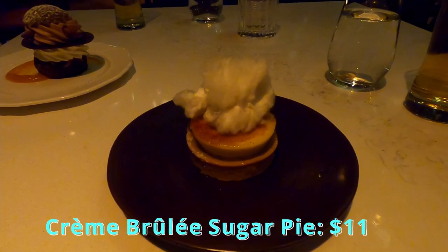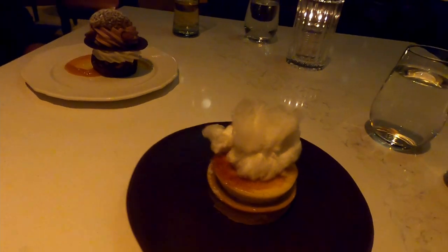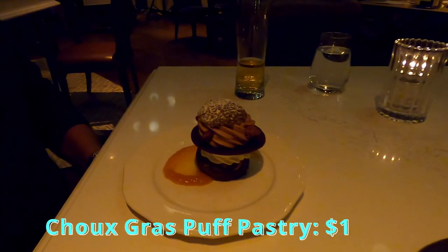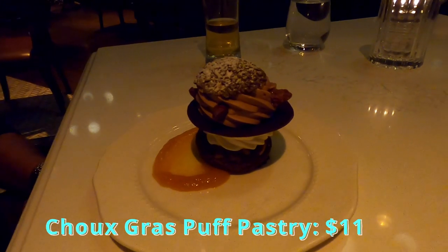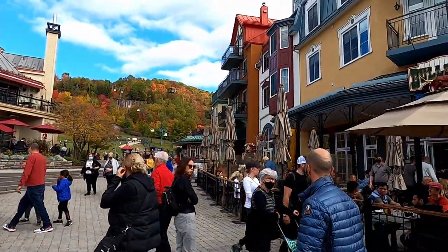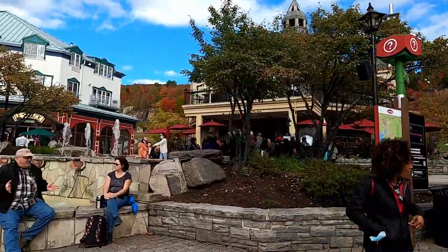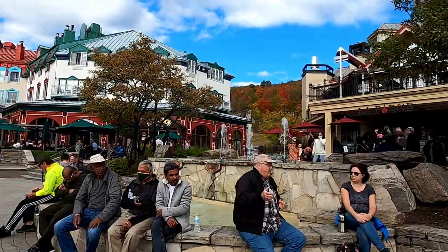For dessert, I had the creme brulee sugar pie with maple cotton candy, which was extraordinary. And Tom had the choux gras puff pastry, garnished with milk chocolate mousse, apricot, and cranberry compote, which was also very tasty — but I think mine was better. After that lovely meal, it's time for us to get a little bit of exercise and explore some more of Mont-Tremblant's pedestrian village before we try some more of its tasty food.